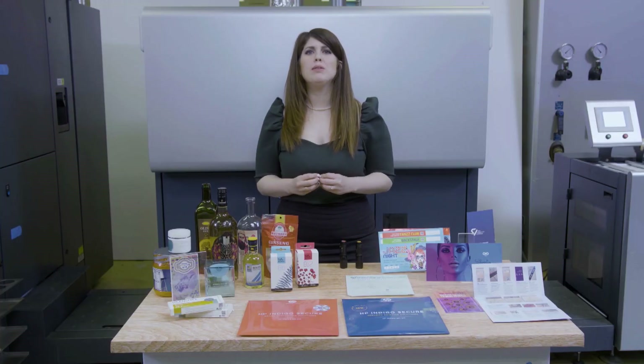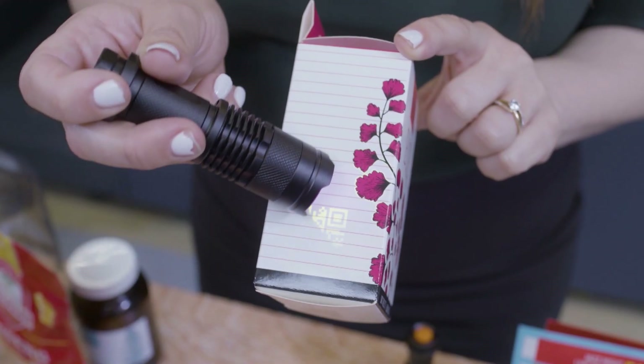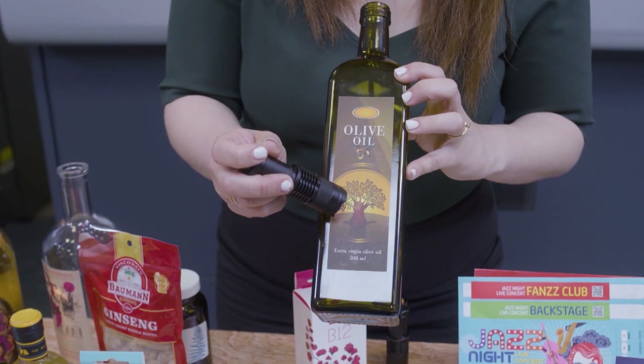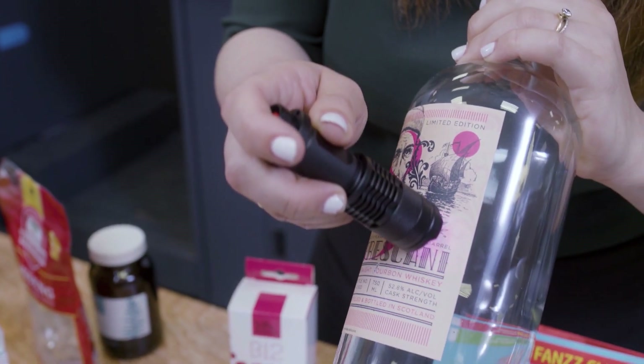This year, we will be releasing these inks also for our Series 4 Sheet-Fed Presses. Here you can see the invisible yellow printed on the HP Indigo 35K, and also on the 15K. We also have new inks for the HP Indigo 6K: the new invisible green, a brand new invisible red, and we also have color shifting ink.